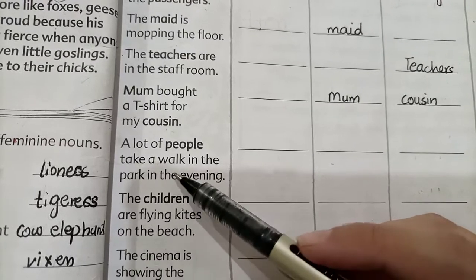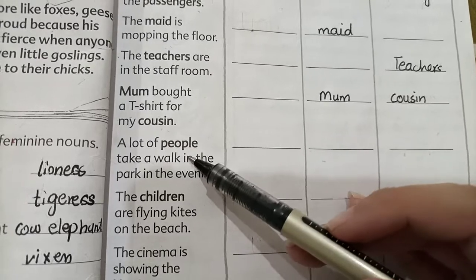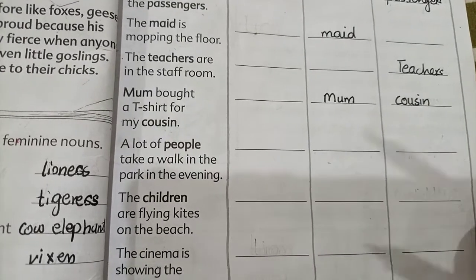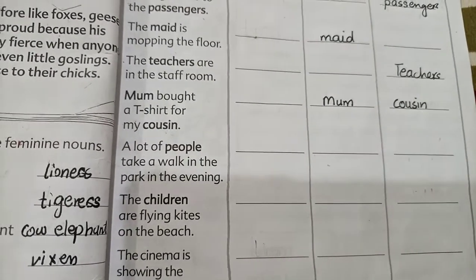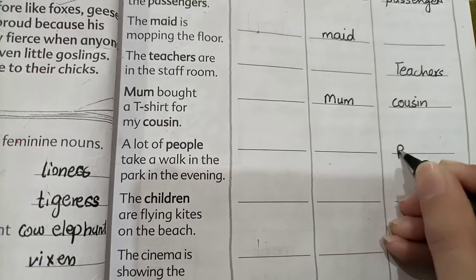'A lot of people take a walk in the park in the evening.' People refers to both male and female, so we write people in the common gender noun column.